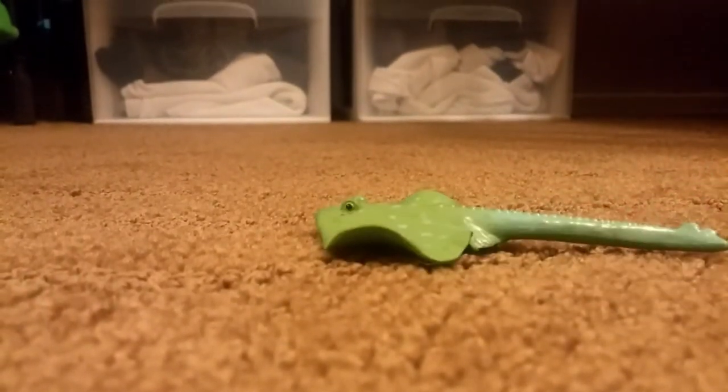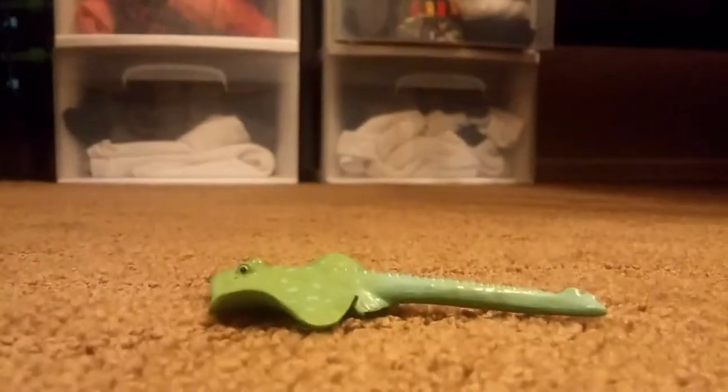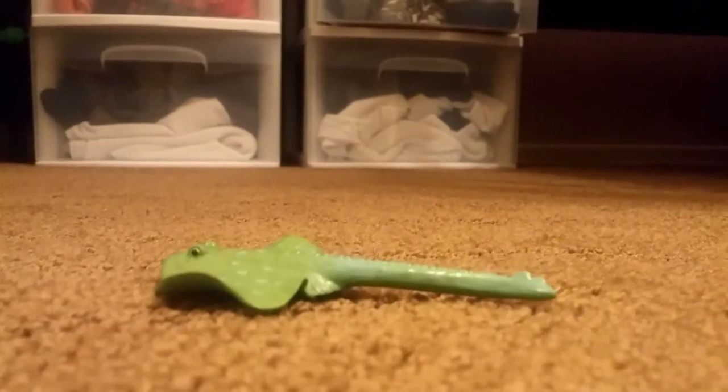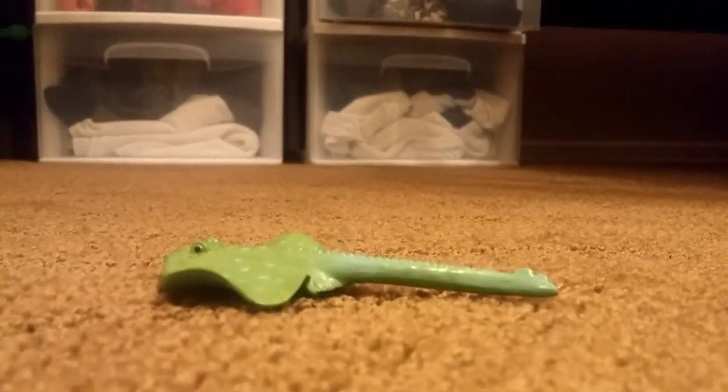Our first one today is our stingray. Now, you might be wondering, why are stingrays in here? Well, stingrays are a related family and are evolved 200 million years ago.